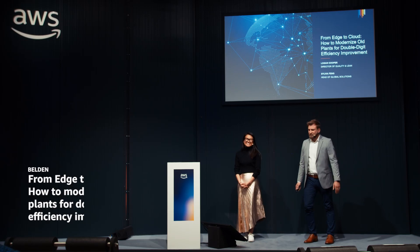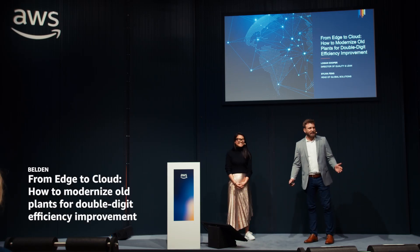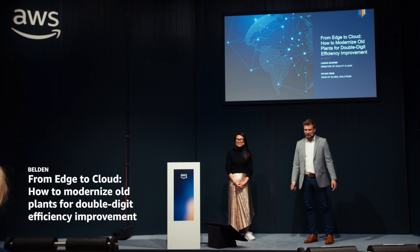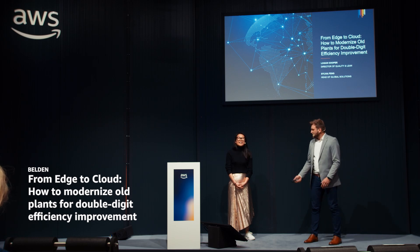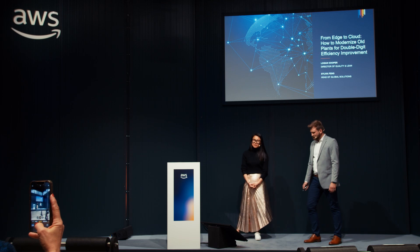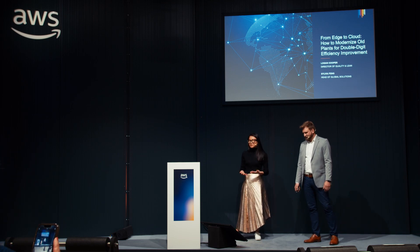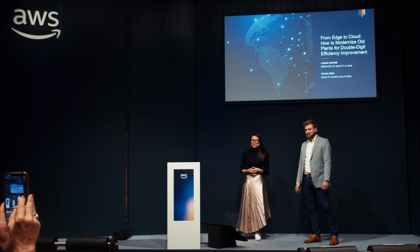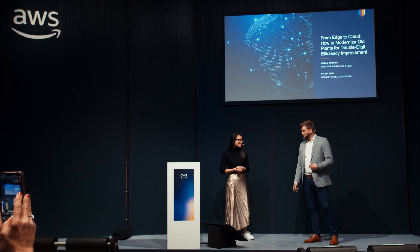Hello, everyone. My name is Logan Cooper. I'm the director of Quality and Lean at Belden's Richmond, Indiana manufacturing location. Hello, everyone. I'm Sylvia Fong from Belden. I'm head of Global Solutions. We have a team of experts to help our customers accelerate time to value for their digitization journey. Happy to be here.